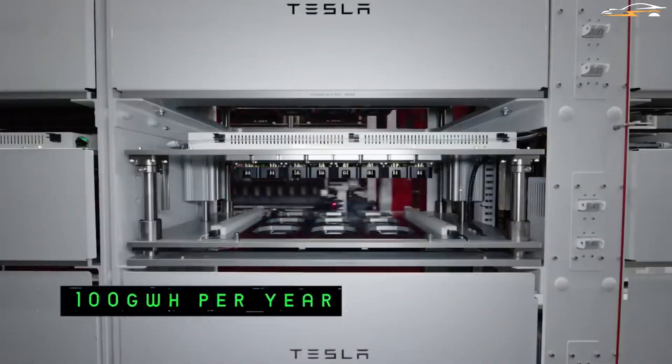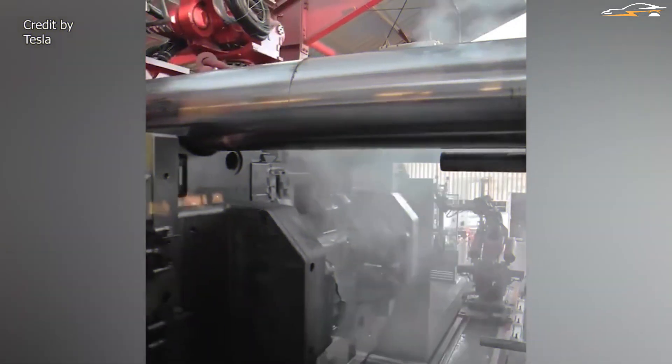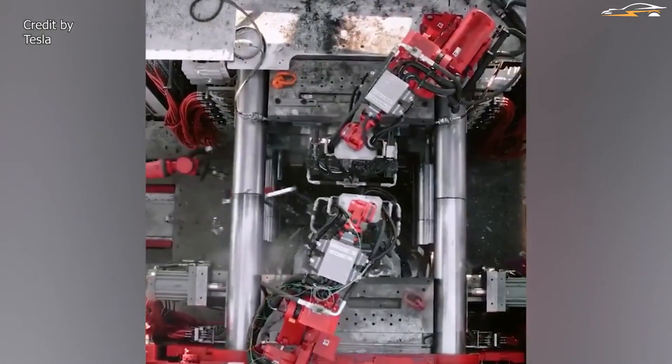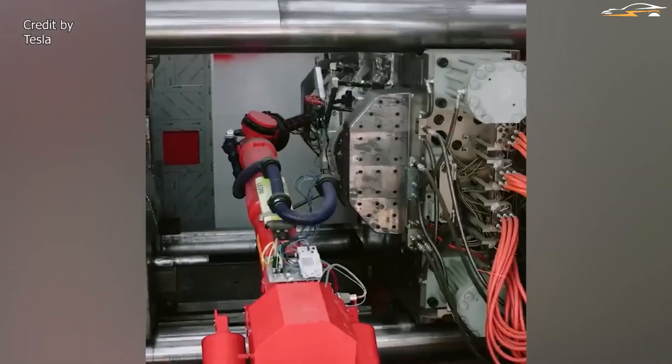There is however a crucial part of Giga Berlin that we are interested in: the Giga Press. What are Giga Presses, and why are they crucial to both Tesla and the auto industry? Stay with us as we bring you these and much more.